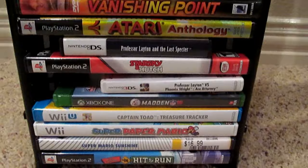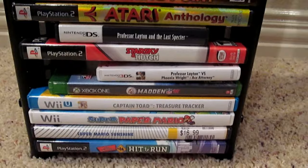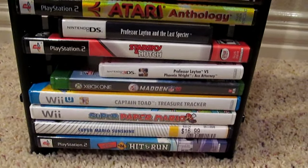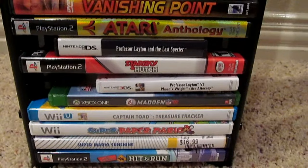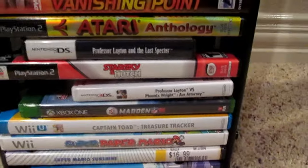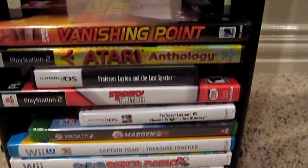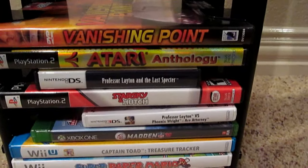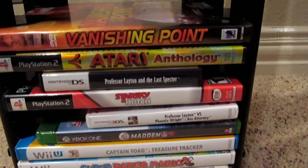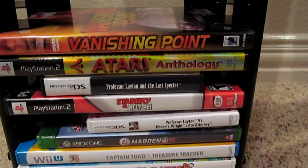I think the Xbox One case is the size of a standard Blu-ray case - I don't know, I don't have any. But it does fit. Now, 3DS games - that's Professor Layton vs. Phoenix right there, right above the green Madden 16. It does actually fit in the slots, but you'll see in a second - it won't go all the way. What I'm trying to highlight is the Nintendo DS game, Professor Layton and the Last Spectre. That thing does not fit in the slots - it is too thick, period.